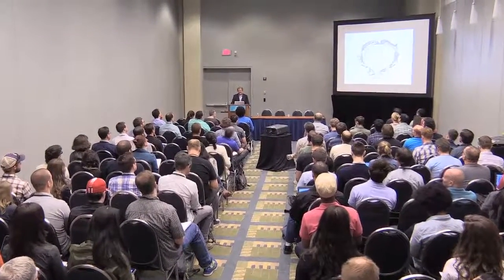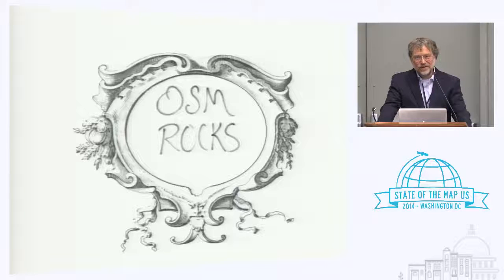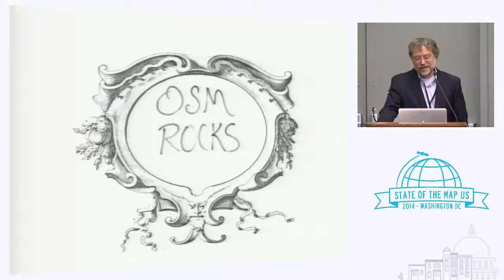Thank you, Katie. I'm very glad to be here today. I had the fortune to practically stumble upon the last SOTM in San Francisco last year, and I was so impressed with OpenStreetMap. I was aware of it prior to that, but not the quality and the momentum and the enthusiasm. It really was apparent to me that this was not just something cool, but something that was important and had traction, and I wanted to be part of it.